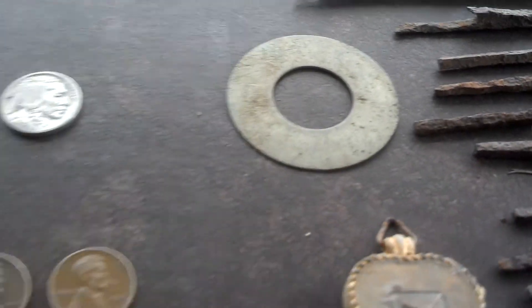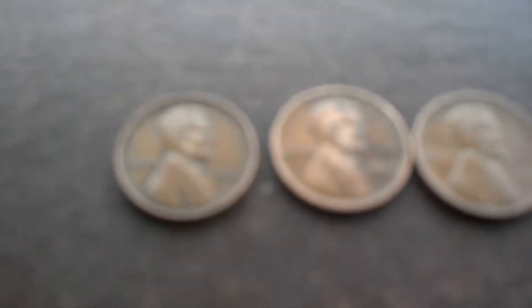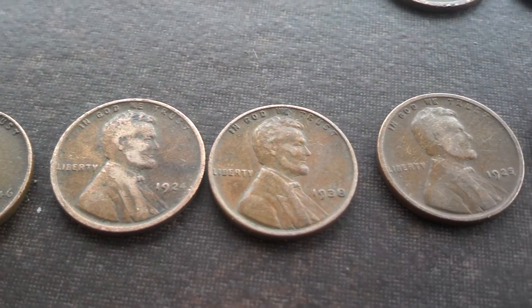And this huge washer. On to the coins — just your typical, yet not so typical pennies.